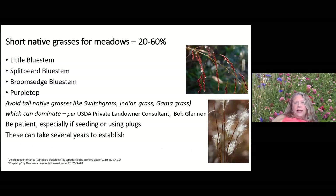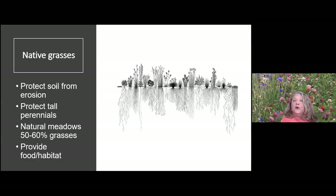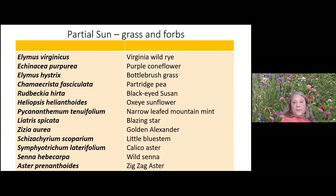I used to recommend tall native grasses like switchgrass and Indian grass — the things you see at the Manassas Battlefield — but since consulting with Bob Glennon from the USDA, he suggests those may outcompete your perennials too often. He recommends smaller, shorter grasses as a better option. I'm going to give those a try based on his recommendations — they can take a couple years to establish, but they hold the soil really well and provide food and habitat all winter long.